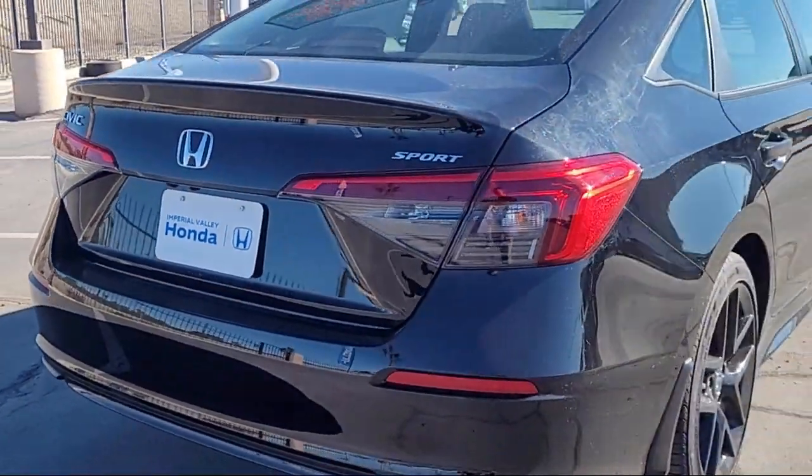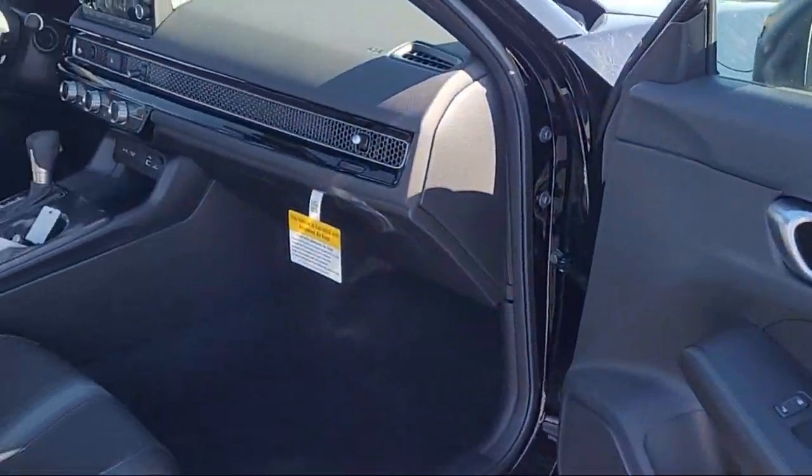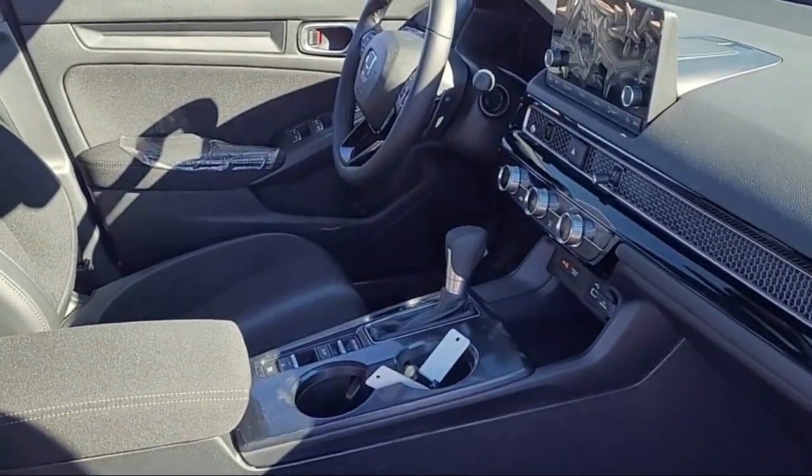Keyless Entry, Speed Sensing Steering, Steering Wheel Controls, Auto High Beam Headlamp Control, and Outside Temperature Display.